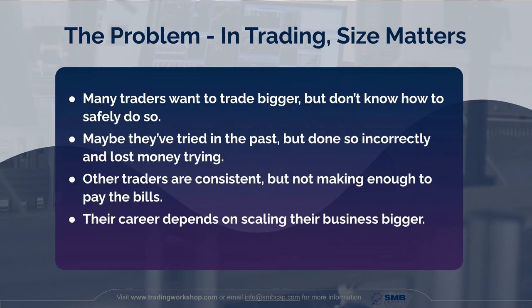Here's the problem: in trading, size matters. Many traders want to trade bigger but they don't know how to safely do so. And many traders have tried in the past, but they've done so incorrectly and they've lost money trying. You so badly want to grow your trading, but you end up doing so in a way that leaves you in a hole or in a drawdown — more frustrated and exasperated than when you began.